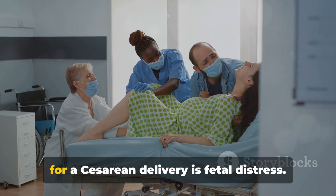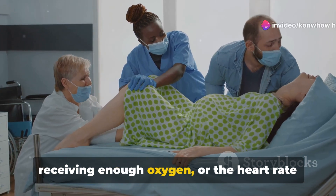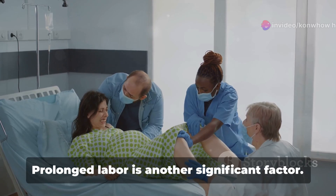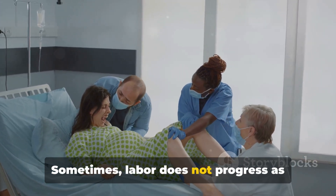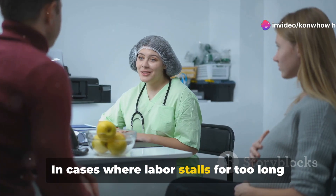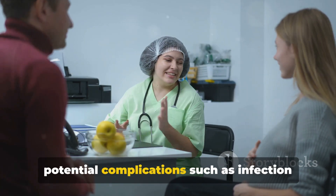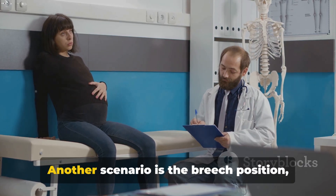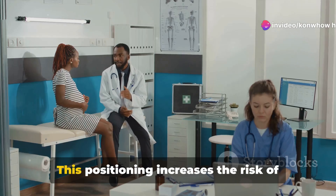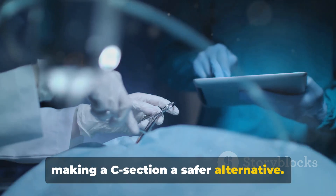One of the most common medical reasons for a cesarean delivery is fetal distress. This occurs when the fetus is not receiving enough oxygen or the heart rate shows worrying patterns during labor. In such scenarios, a prompt C-section can be life-saving. Prolonged labor is another significant factor — sometimes labor does not progress as expected, posing risks to both mother and baby. Another scenario is the breech position, where the baby is positioned feet first instead of head first, increasing the risk of complications during a vaginal birth.